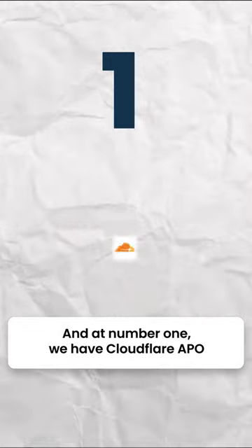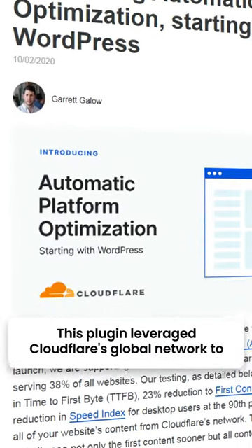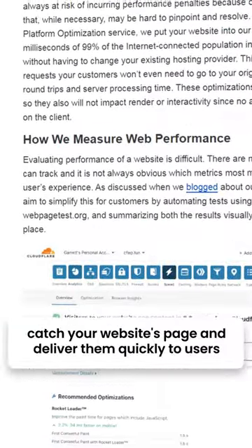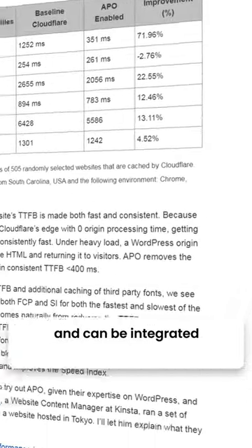And at number 1 we have Cloudflare APO. This plugin leverages Cloudflare's global network to cache your website's pages and deliver them quickly to users. It also includes advanced optimization features and can be integrated.